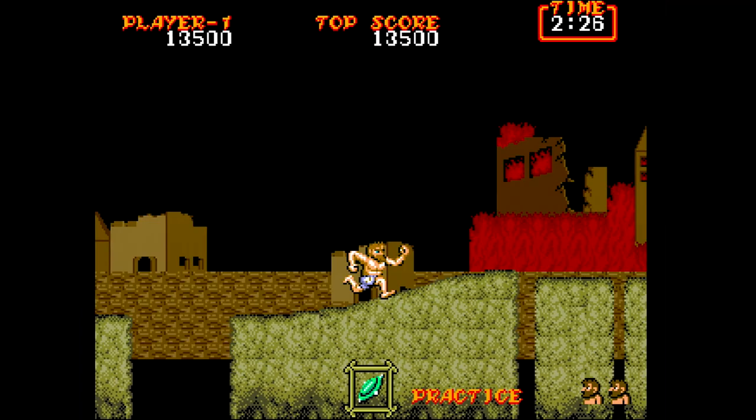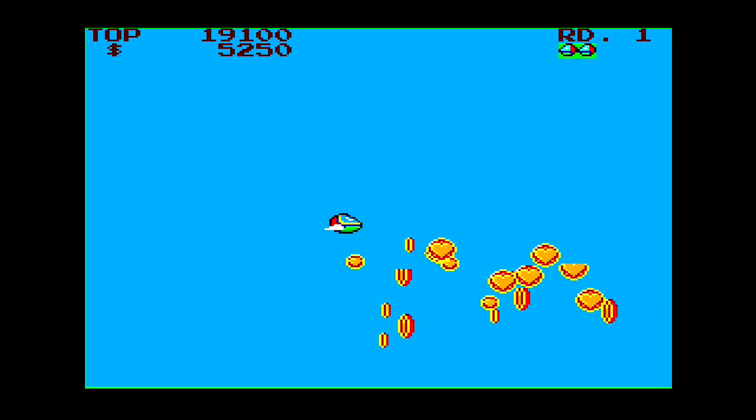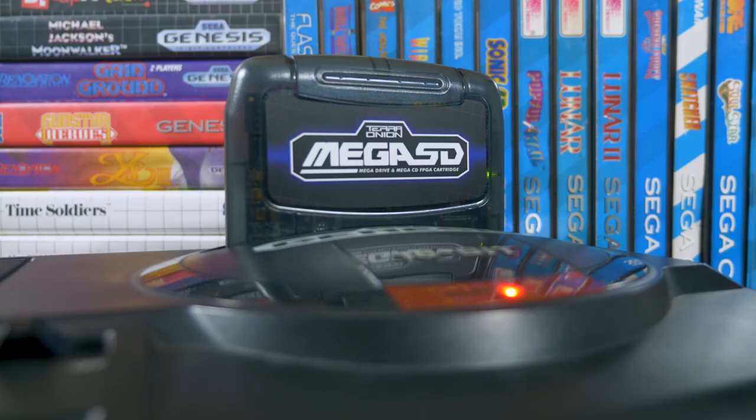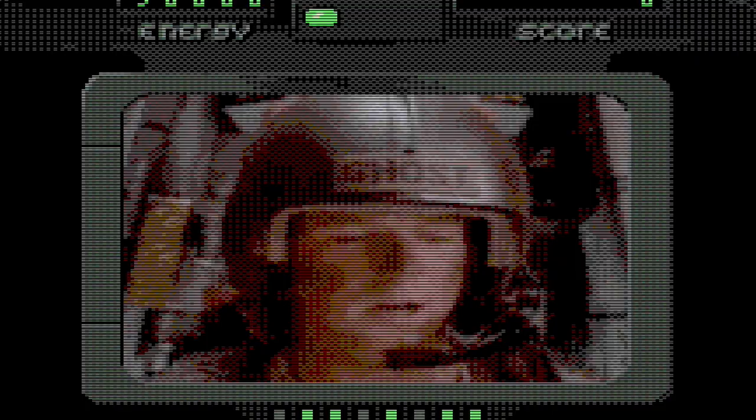This device not only supports the requisite Genesis and Master System games, but at long last delivers something that myself and others have been clamoring for: Sega CD-ROM games. We've been able to take a look at the Mega SD thanks to a review unit sent to us by Terra Onion. So let's dive in and see what this thing can do.